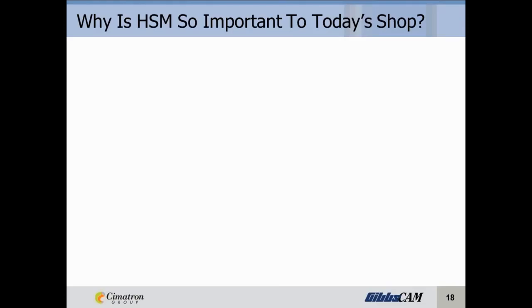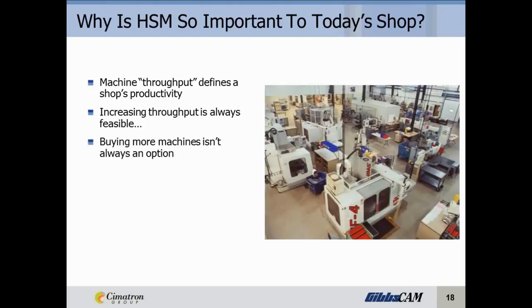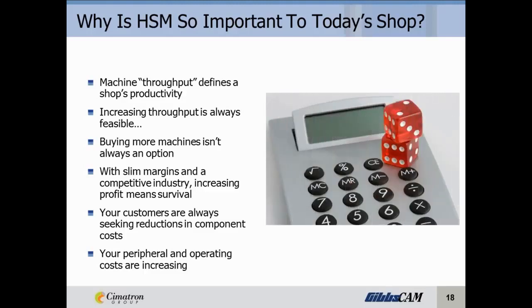Why is high-speed machining so important to today's shop? Quite simply, your machine throughput defines your shop's productivity. Increasing throughput is always feasible; however, buying more machines isn't always an option. As you can see by this crowded shop floor, we'd be hard-pressed to put another machine in there. With slim margins in a competitive industry, increasing profit means survival. And your customers are always seeking reductions in component costs, while your peripheral and operating costs are increasing on a day-to-day basis.